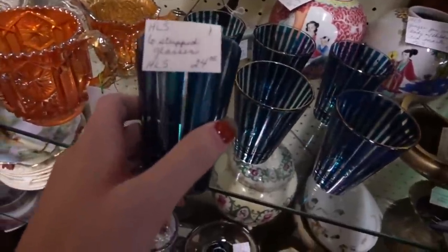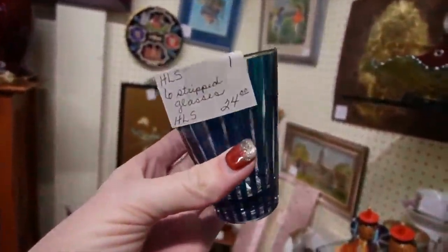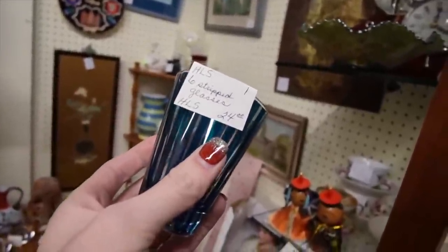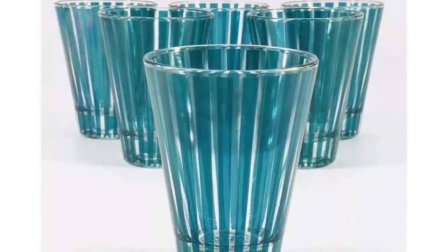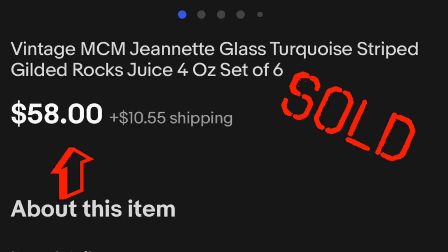These are some really neat glasses. $24 for the striped glasses — I love that teal stripe. They're very mid-century modern in their lines. I wish there was a pitcher or a shaker to go with them, but I feel like those are cool enough. Those would look amazing on a mid-century bar. So I'll probably grab those as well.